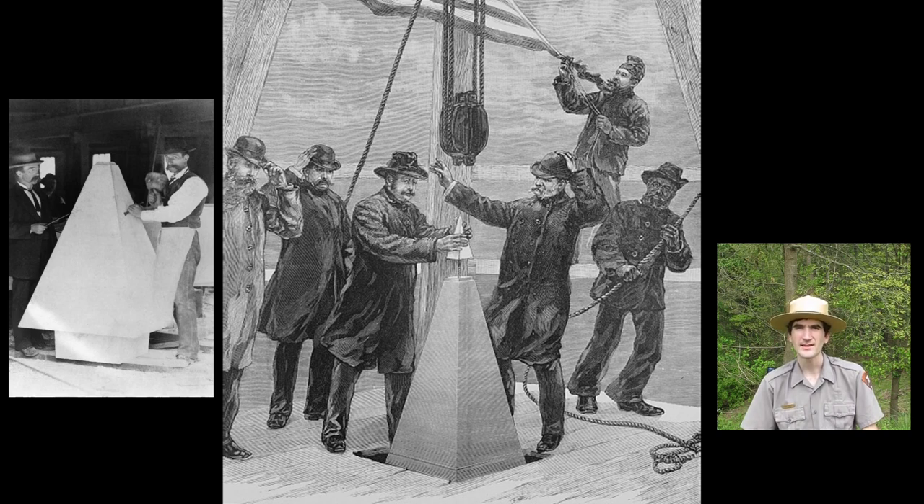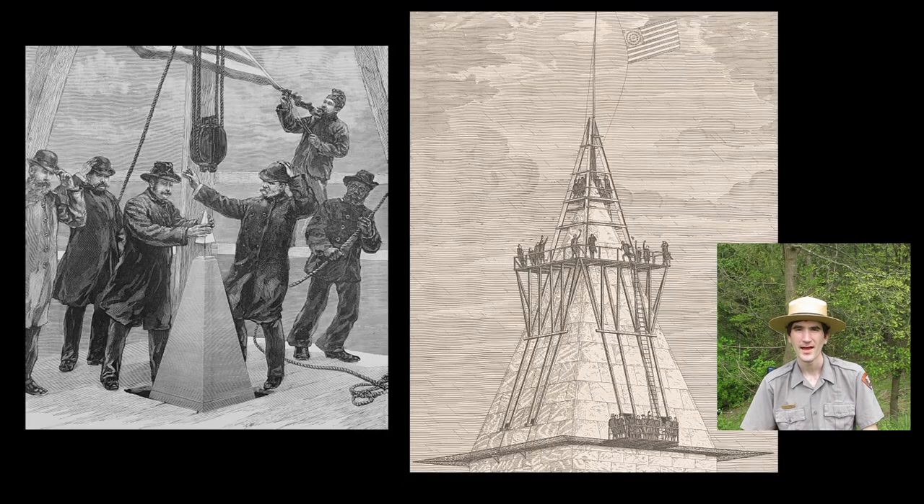To give you an idea, that's about the weight of a modern Volkswagen Beetle. Imagine you are on this platform with these engineers and workers and the wind is howling and you're maneuvering this huge 3,300 pound stone. I'd be a little nervous. I'd be worried I might lose my balance or I might crush my toes. Luckily, none of that happens.